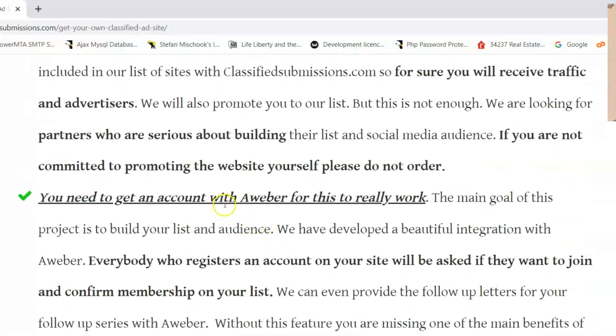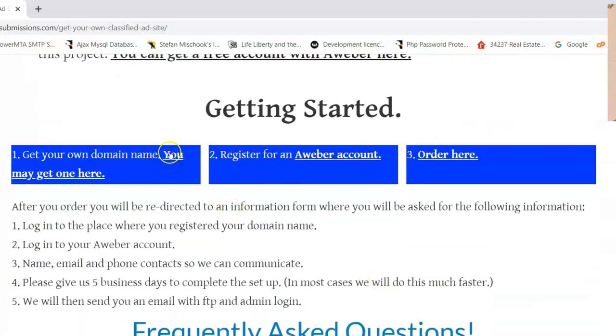You need an account with AWeber for this — it's really one of the main benefits: building up your list. There's a free plan, and then up to 500 subscribers it's very inexpensive, less than $20. So what do you need to do to get started? You need to get your own domain name, get an AWeber account, and order here. Once you order, you register your domain name — think of a nice name for your business. You'll need the login to your domain registrar, the login to your AWeber account, your name, email, and a phone contact so we can contact you. It'll take about five days, most likely less, and then we'll send you an email with FTP and admin login for your site.